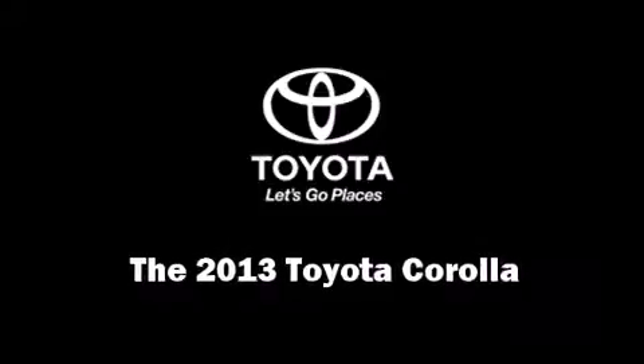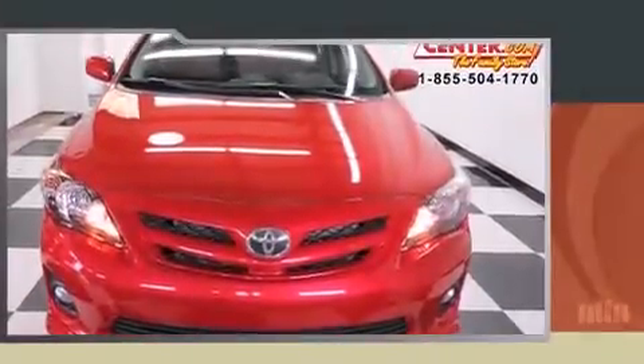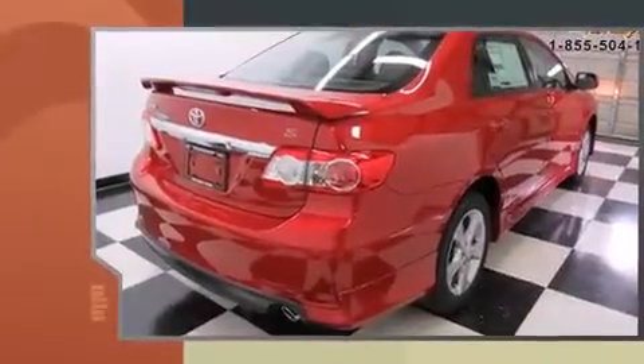Step into the 2013 Toyota Corolla. This four-door, five-passenger sedan offers the features and options for which you've been searching.